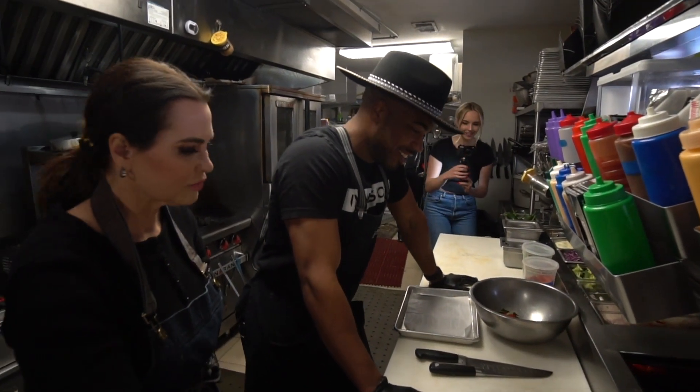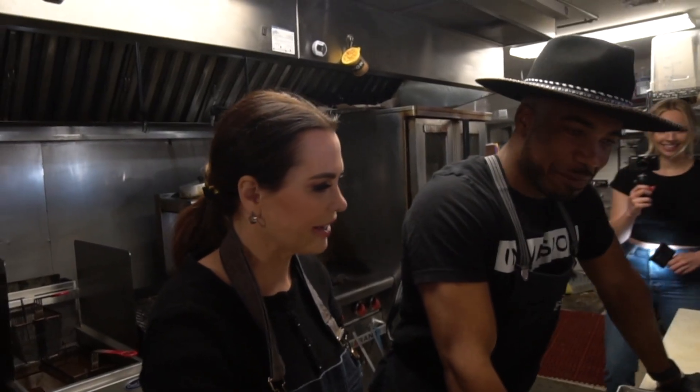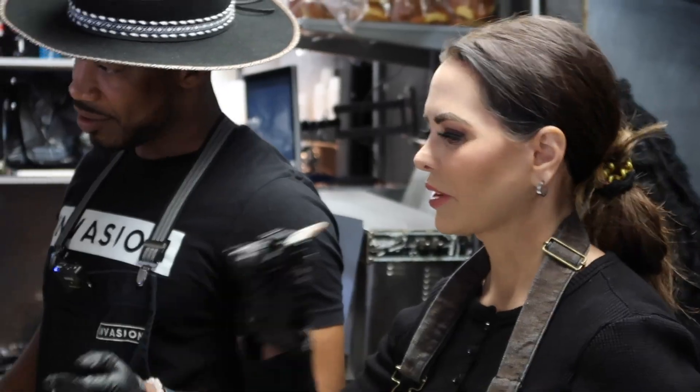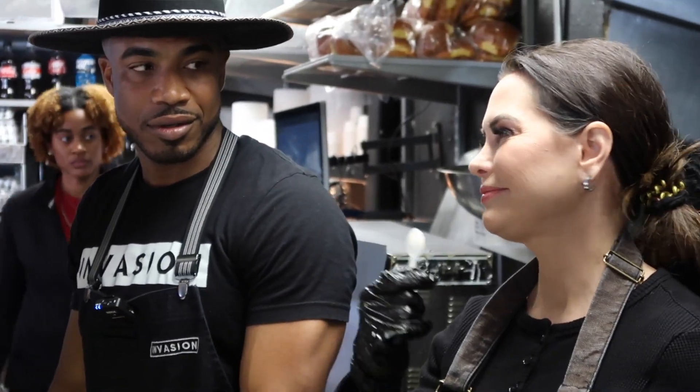Today we're going to make the Cardi B — the famous Cardi B. It's a buttermilk fried chicken sandwich, marinated for 72 hours, with our spicy aioli sauce that we make in-house. I'm a spicy girl, so I like spicy sauce.